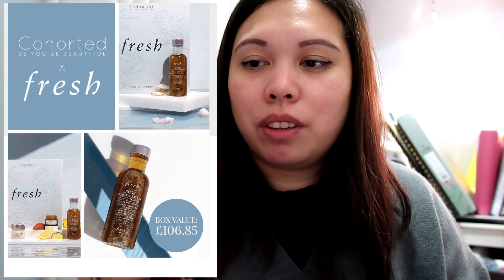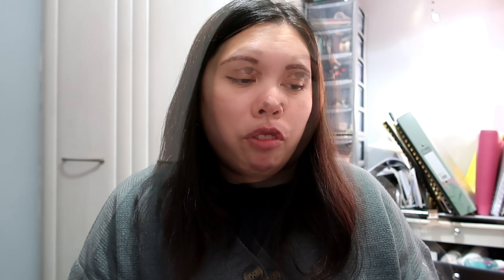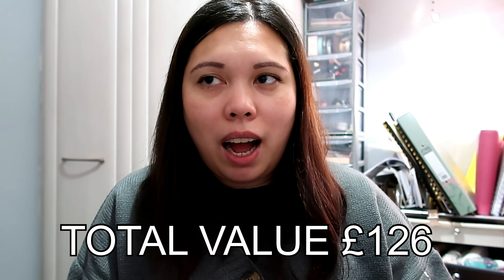I just saw the spoiler for next month — if you don't want to see it, skip this part. If you subscribe today you will receive this box. For next month, they have another collaboration, this time with Fresh. There's the Rose Deep Hydration Facial Toner, worth £21. I'm really excited for this one because I've heard really good reviews about Fresh but I've never tried their products.